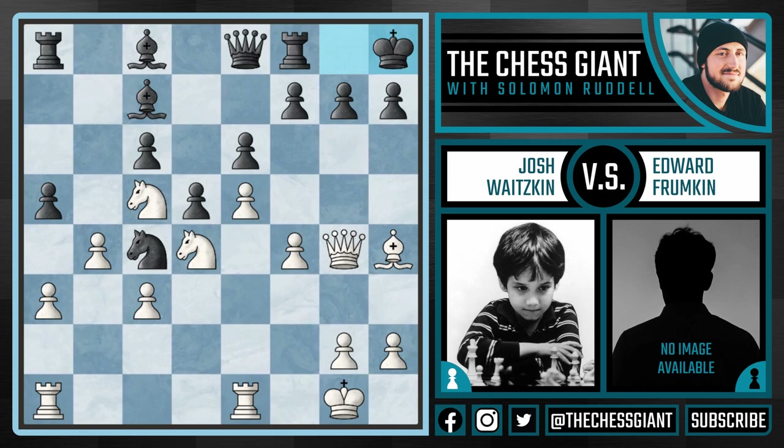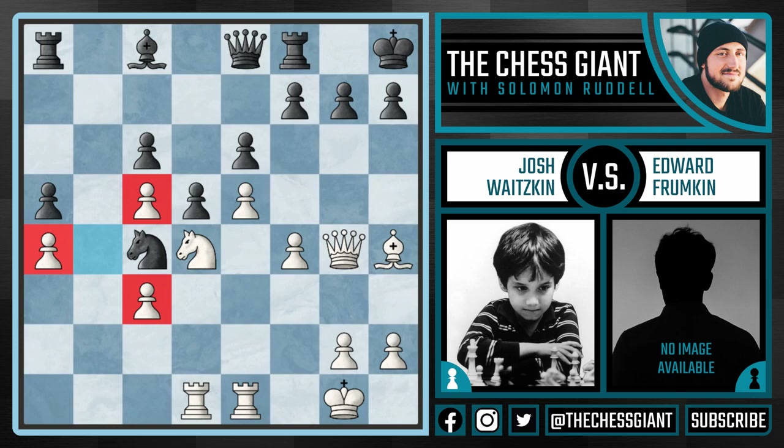After Kh8, this really shows the maturity and the high level of play Josh was able to demonstrate at just 10 years old — with the move a4. He saw that his position was slightly better with the pawn on a4 than on a3, and he realizes that black does not have any time. White has space and white has time, so he just takes his time and improves his position. Here we see Be6 and Rad1.